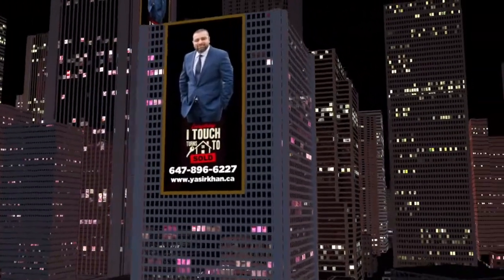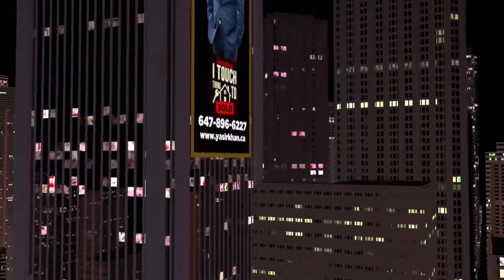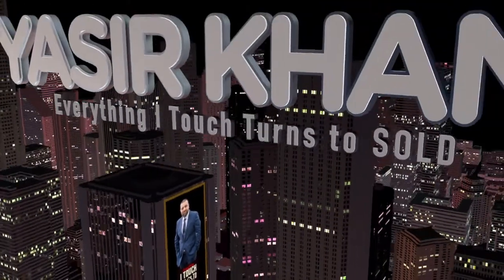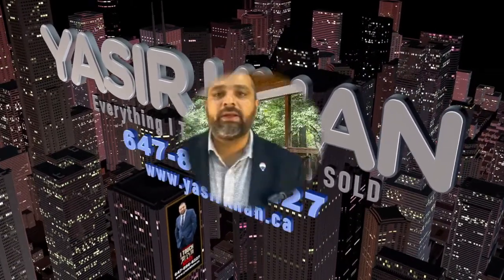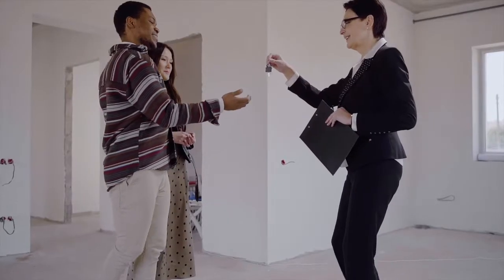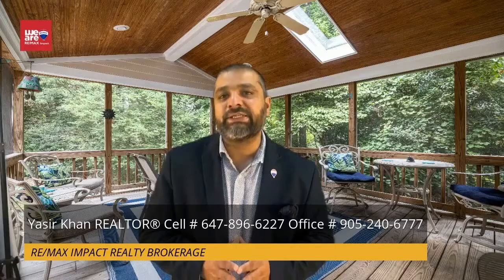Today's video we talk about the home buying process. Choose a realtor that's right for you — always hire a full-time realtor. Know your budget — very important — how much money do you want to spend? Explore mortgage options and get pre-approved — again, very, very important.